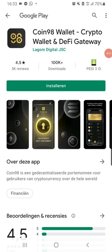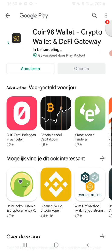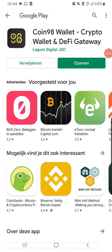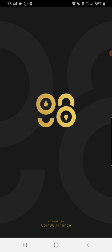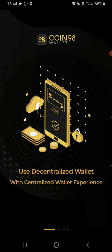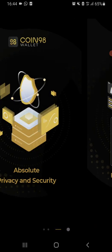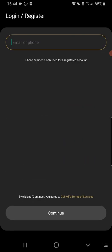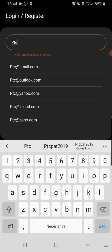Hey guys, it's me PTC Pet, and let's go check it out. I was just seeing a new wallet from GLX Coin. As you can see, the wallet has downloaded and we are going to open it now. Let's take a quick tour on what it's gonna do for us. The languages are Vietnamese, Chinese, and English. This is a decentralized wallet with privacy tools to track the trends of the market.